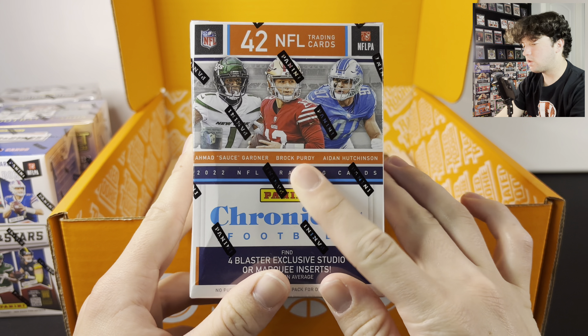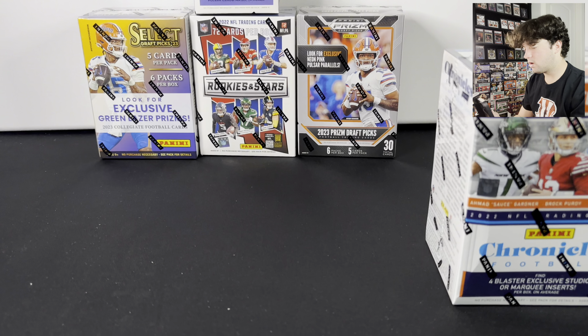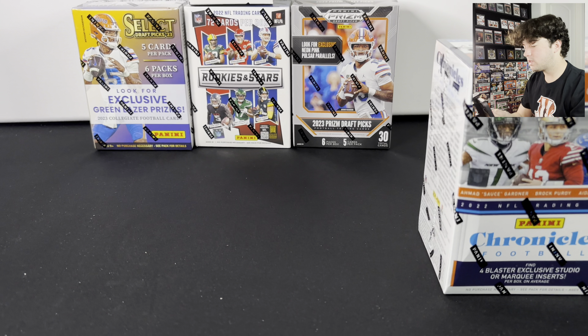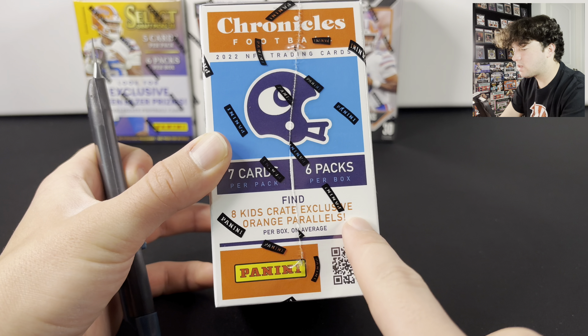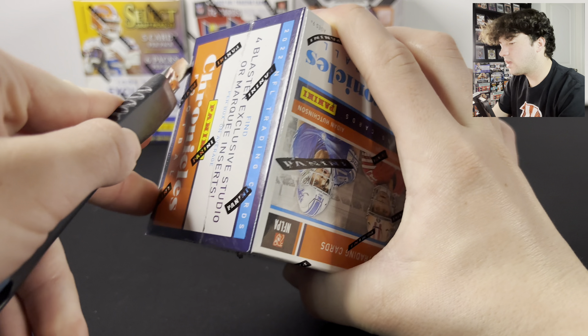The Chronicles 2022 Football is the Kids Crate exclusive — you got Brock Purdy on the front and we're going to be opening this one in today's video. This box says find four blaster exclusive Studio or Marquee inserts, and also find eight Kids Crate exclusive orange parallels, so that's what we're going to be looking for.